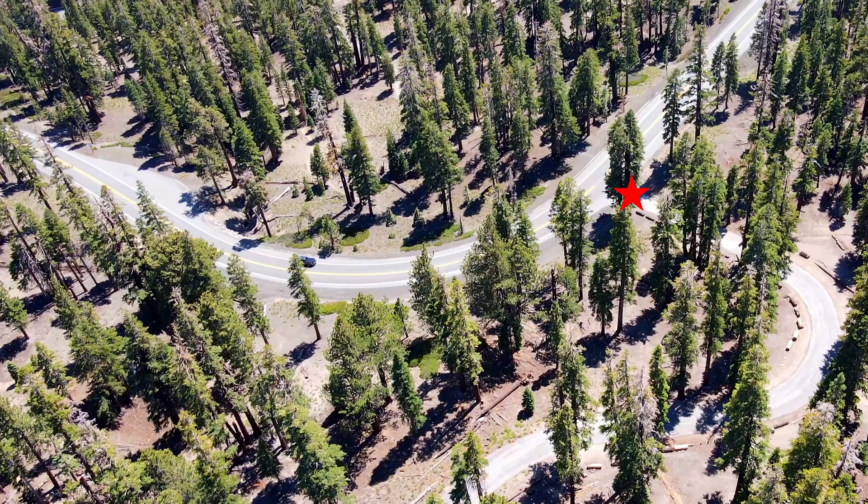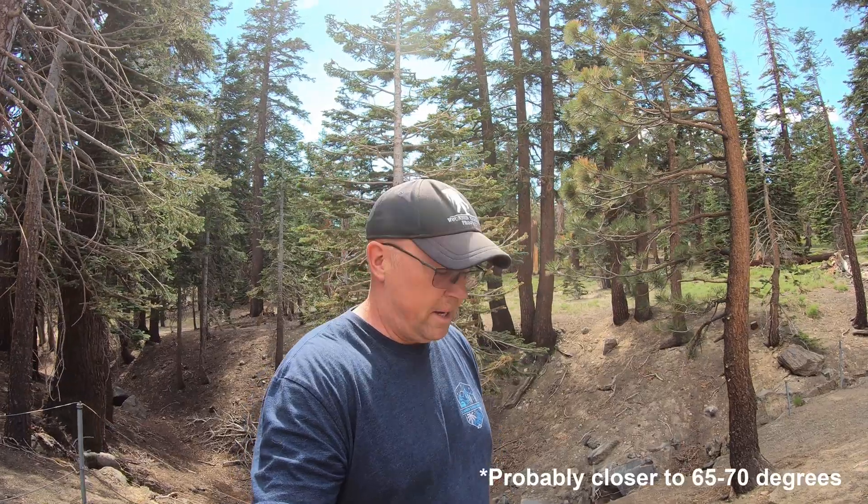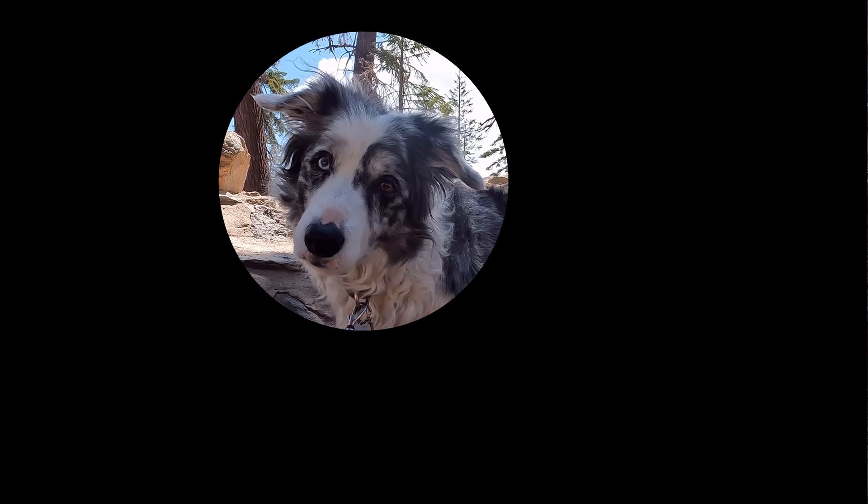This Mammoth Earthquake Fault is a super easy stop right off Minaret Road. You can explore as much or as little of it as you want, even the spot on the opposite side of the road. Walking down inside the fault it's nice and cool — it's about 85 degrees out and down in the fault it was probably about 50. Definitely worth it. We recommend coming here. We'll see you next time!